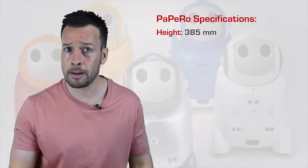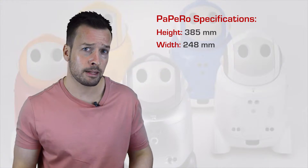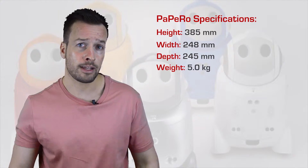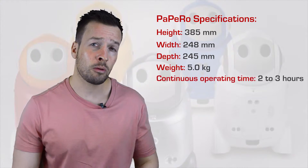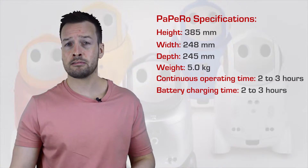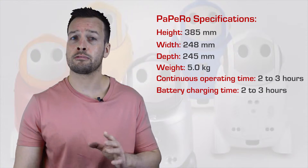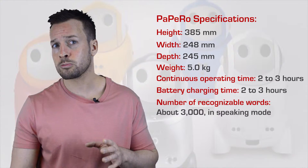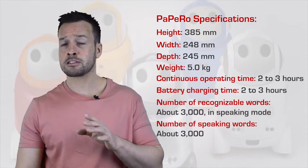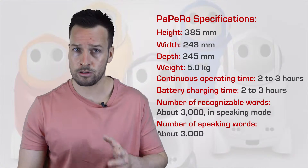To run through some of the specifications for the Papero: the height is 385mm, the width is 248mm, the depth is 245mm, and the weight is 5kg. It has a continuous operating time of about 2–3 hours, and a charging time of 2–3 hours. The number of recognisable words is about 3000 in speaking mode, and the number of speaking words is about 3000 also.